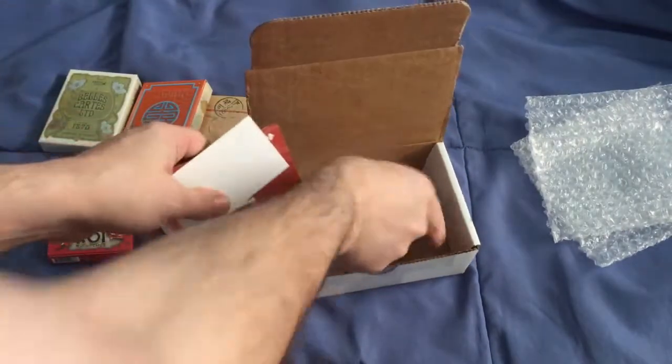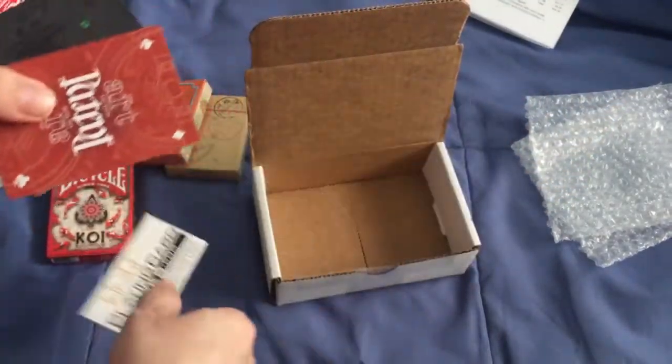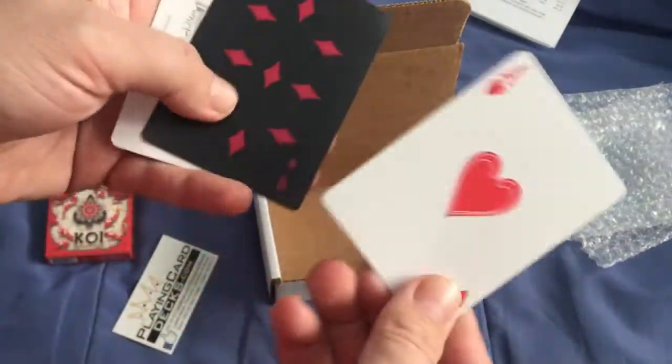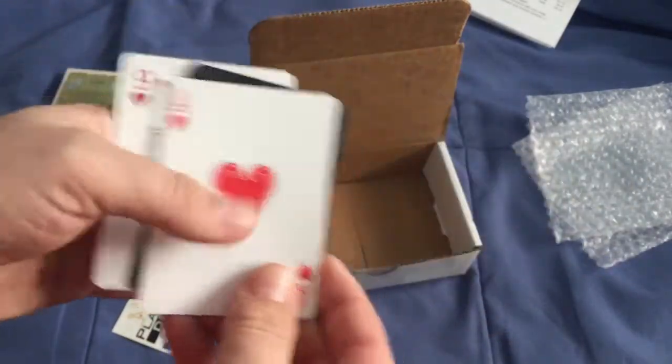There's also a receipt, a business card, and three more cards for my collection. So that's what I got today. I'll see you next time.